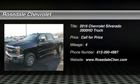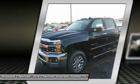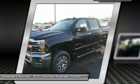The 2016 Chevy Silverado 3500 HD. Pros: everything. Cons: nothing.